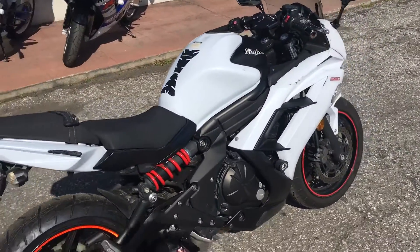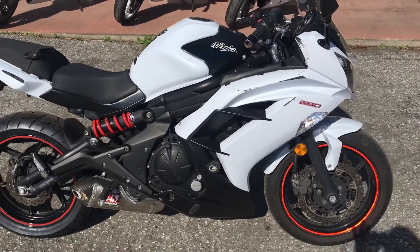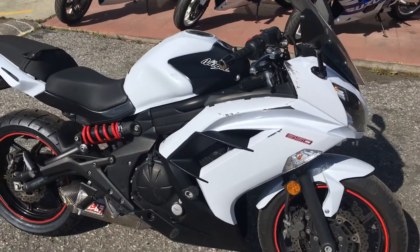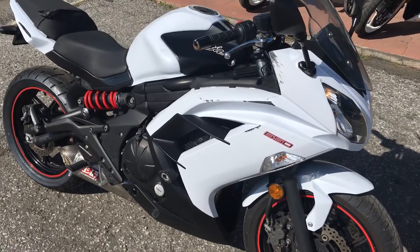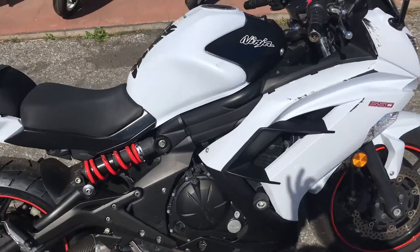This very nice 2013 Ninja 650 is offered at only $38.99. Financing options available. Stop on by Santa Clara Cycle and check it out. You can reach us at 408-730-0600.